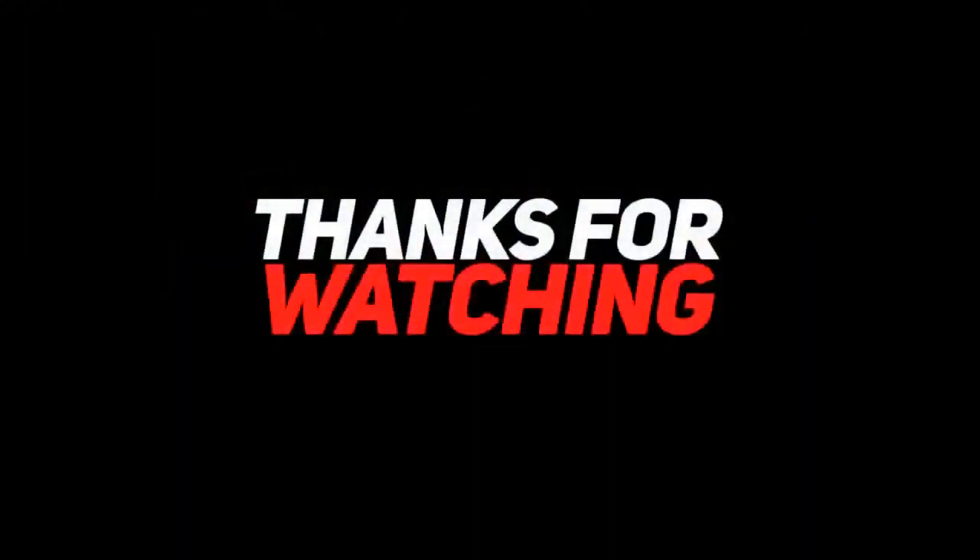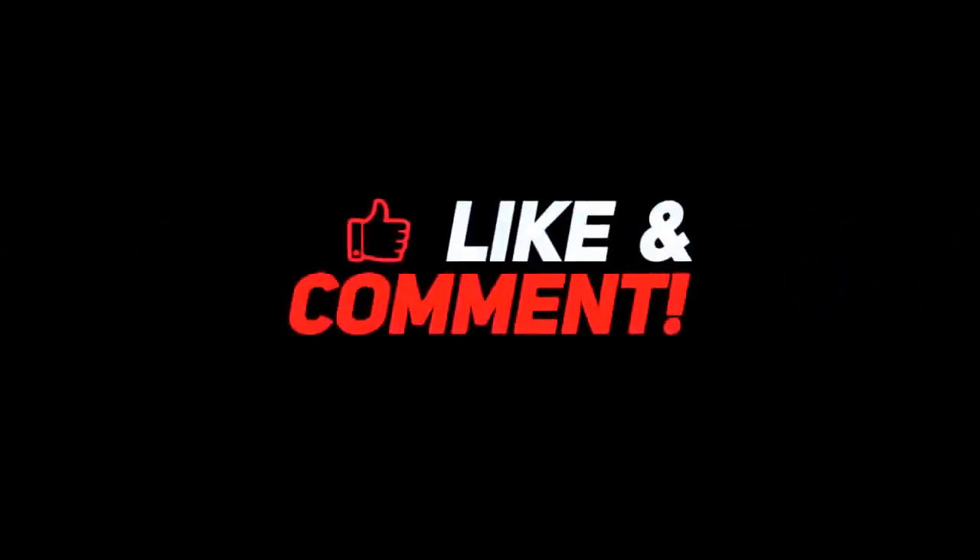Thanks for watching — drop a like, leave a comment, and don't forget to subscribe to watch more videos like this.